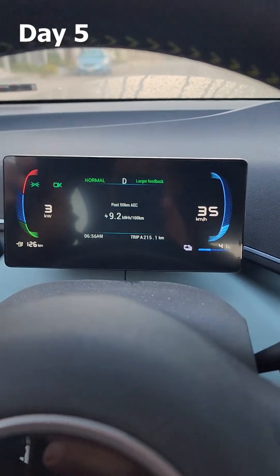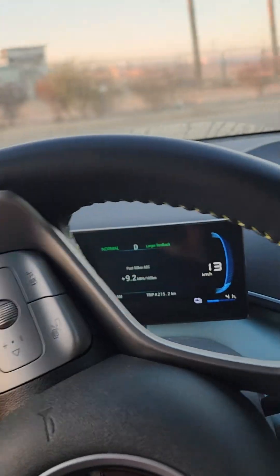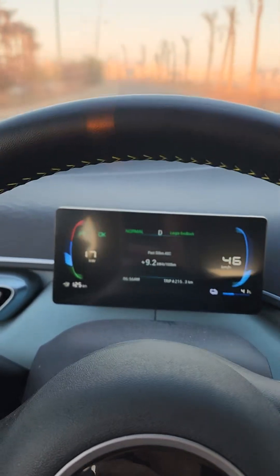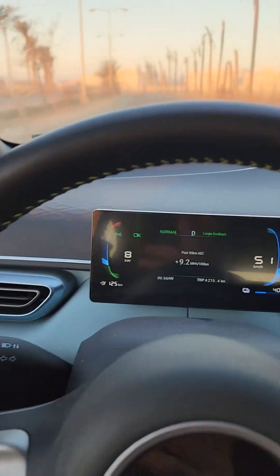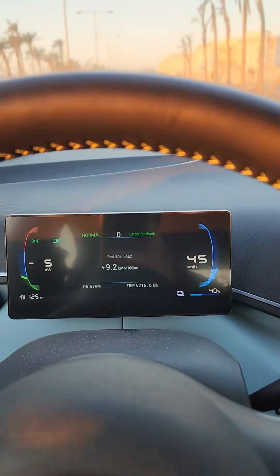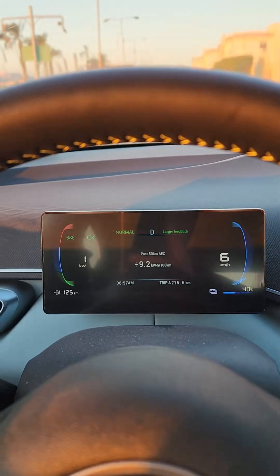It's the fifth day. I've consumed 215 kilometers and what remains is 126. I said erroneously that it was the third day yesterday — it was actually the fourth day. On average I'm spending about 50 kilometers per day. When you add them up, it adds up to around 340 kilometers, which is not the typical range. I believe it might be because of the cold weather — the temperature now is about 7 or 8 degrees — or because I'm driving in normal mode instead of eco mode.